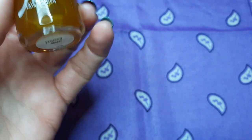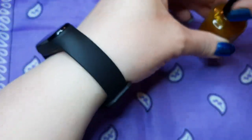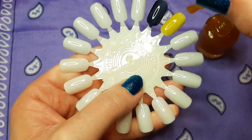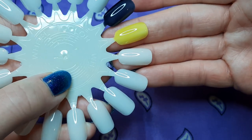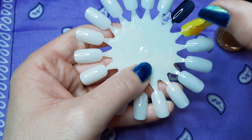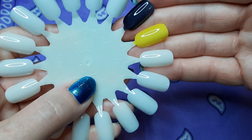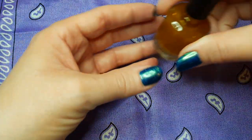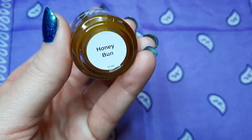The next one from Fair Maiden is called Honey Bun and it's just a yellow jelly. You can see the ball in there. I'm hoping these will come out as bright as they were in her video because that's mainly why I bought them, for their brightness. I don't dislike jellies, I don't love jellies, but I was just drawn to these — I couldn't stop thinking about them. That's super bright and super pretty. This one is Fair Maiden Honey Bun.